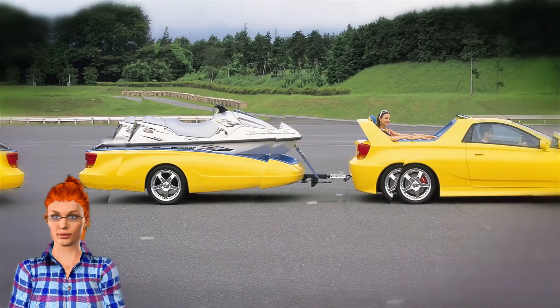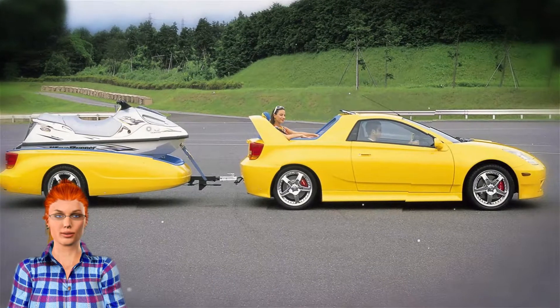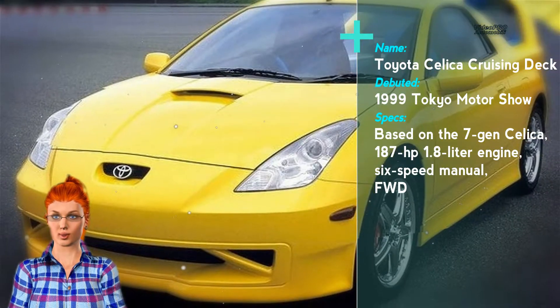An iconic nameplate applied on a sports car for outdoorsy people is not something that you get to see every day, and the Cruising Deck concept was Toyota's idea for a beach-ready Celica. Based on the 7th and final generation of the model, the concept is a nod to the leisure-oriented Cal-1, which was introduced at the same car show 22 years earlier.